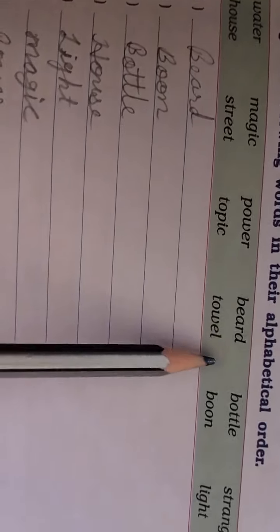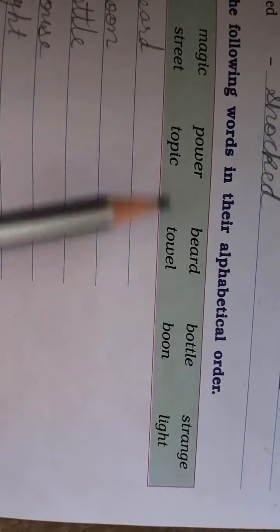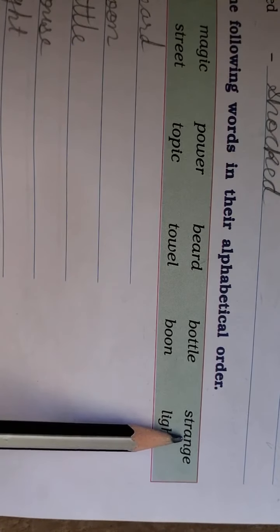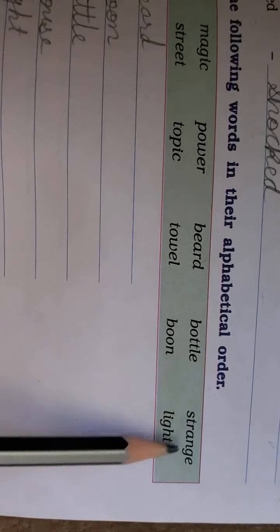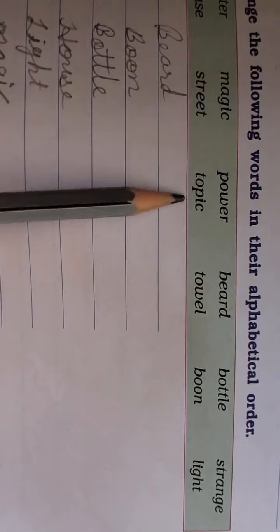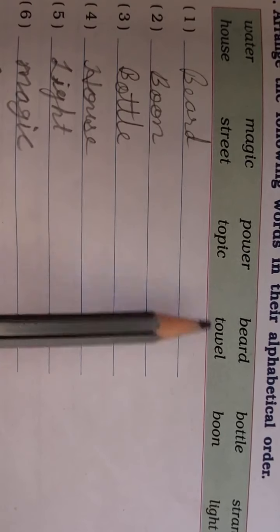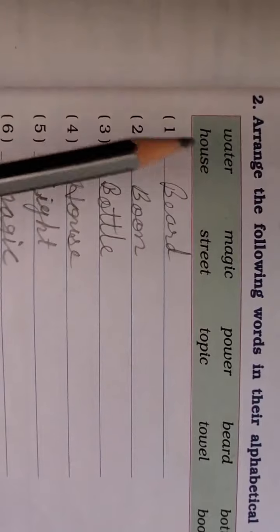We have two words: 'strange' and 'street.' The first two letters ST are the same, so we look at the third letter, then the fourth letter to decide the order. After those come the T words: 'table,' 'topic,' and 'water.' We compare second and third letters to arrange them — topic comes before towel, and water comes last.